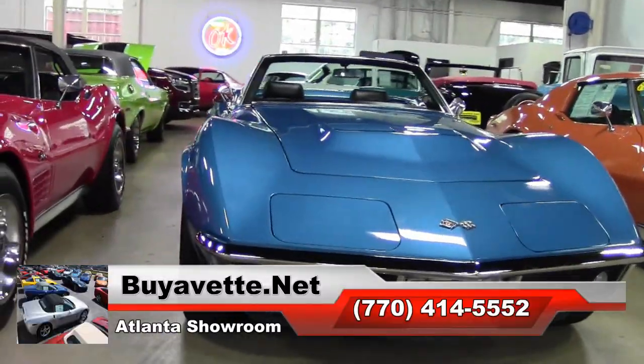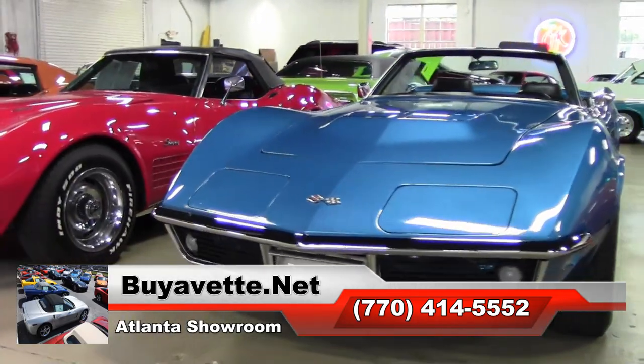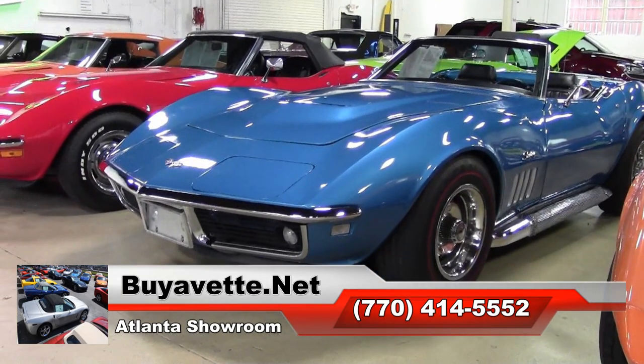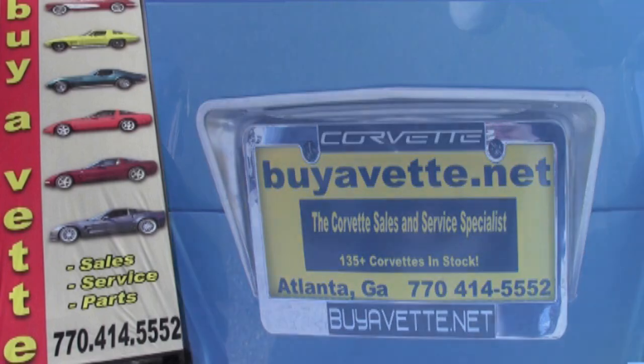If you'd like to know more about this car and see some beautiful photos of it, check out our website at buyavet.net. Or contact one of our experienced sales representatives at 770-414-5552 and they'll be glad to help you with this car or any of more than 120 Corvettes always in stock at our Atlanta location. We're buyavet.net — the ultimate Corvette buying experience.